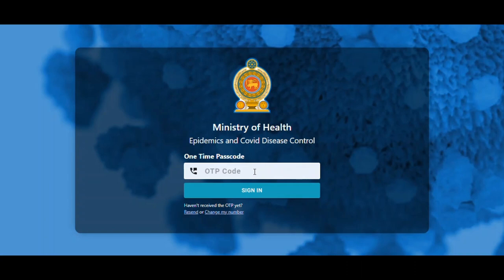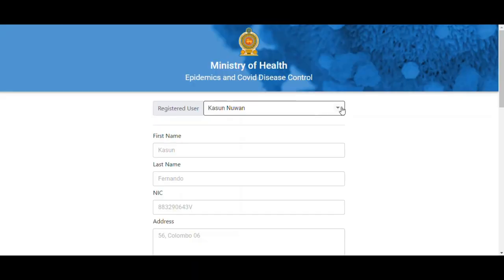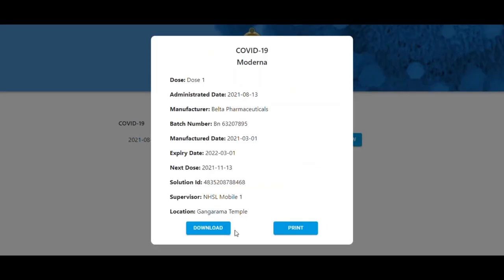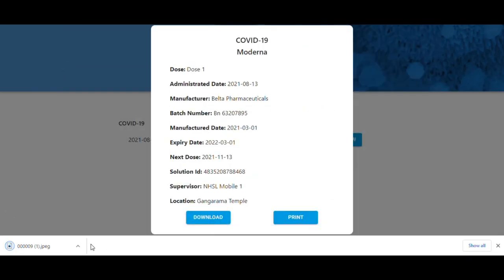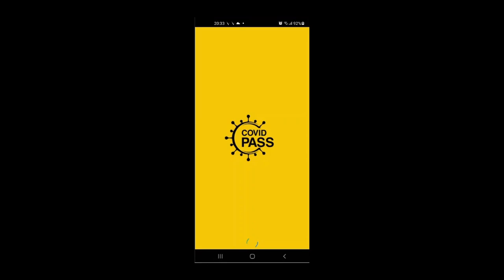After vaccination, if users log in to their registered application, they will receive their digital vaccination certificate. Immigration officers or security guards can use our COVID pass scan application to check whether citizens are vaccinated or not.